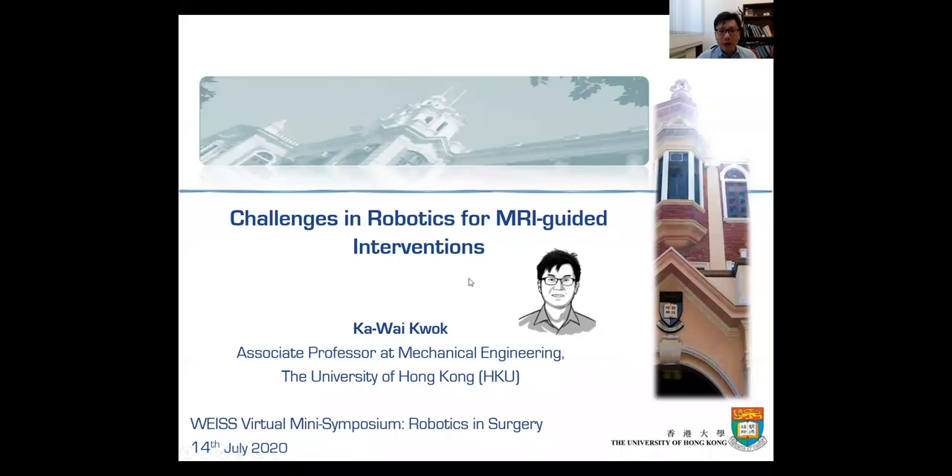Good morning, everyone. Here is Tao Wei, working at the University of Hong Kong. First of all, I have to say congratulations on your recent success in the Wellcome and EPSRC Centre. It is also my great pleasure to be invited to give this talk. Instead of talking about challenges, I may prefer to share my research journey over the last six years in robotics, particularly for MRI-guided intervention.